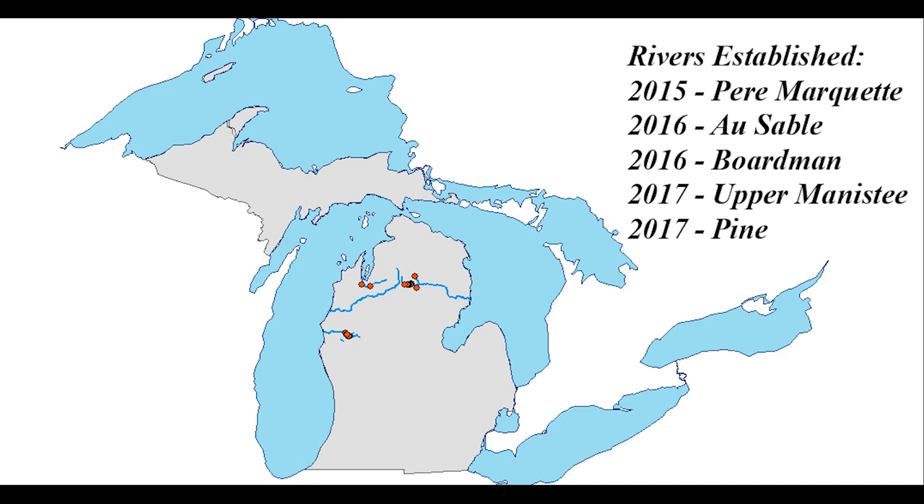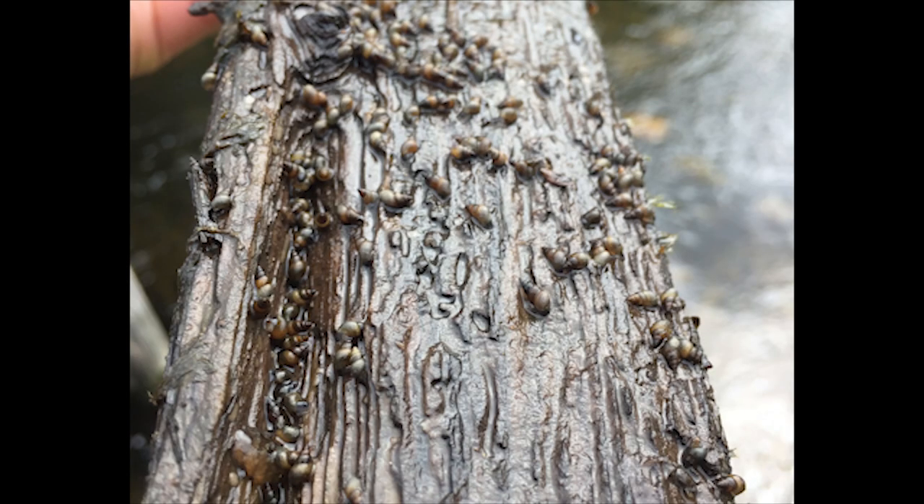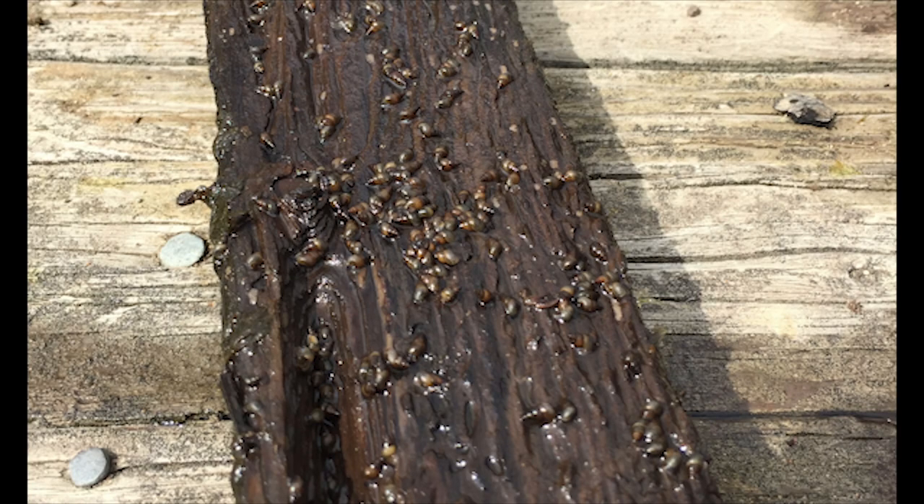Since then, the New Zealand mud snail appears to be spreading fast. Once introduced, the New Zealand mud snail is capable of rapid population growth. These populations can potentially monopolize ecosystem resources and outcompete native macroinvertebrates.